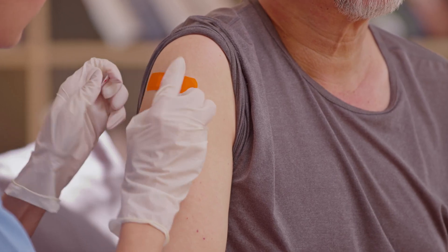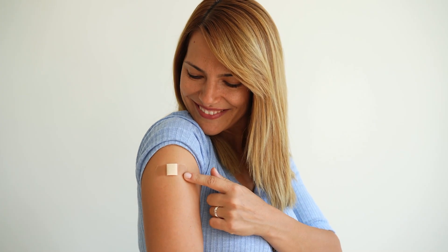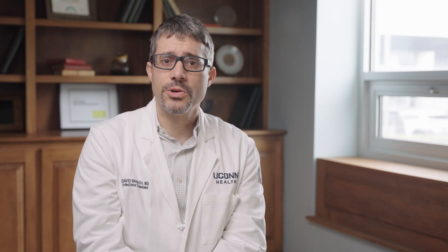It is also important to receive a flu shot every year. If you get the flu, it increases your risk of getting pneumococcal disease. Talk to your health care provider today about whether pneumococcal vaccination is right for you. Learn more at cdc.gov/pneumococcal.